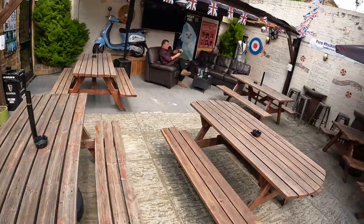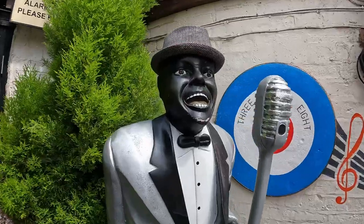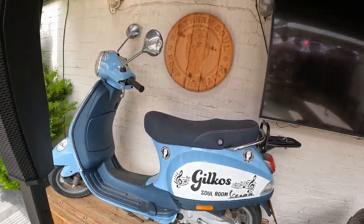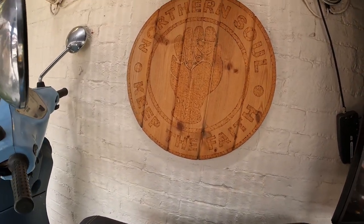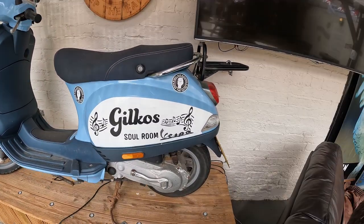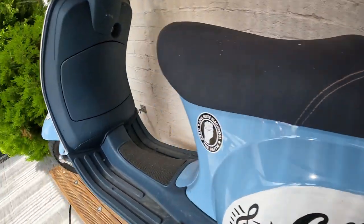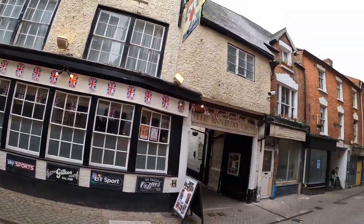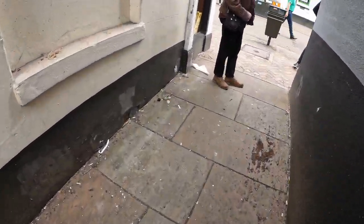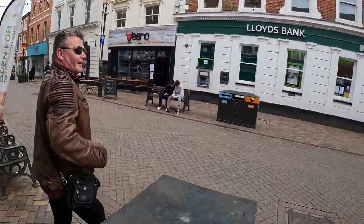This is actually quite a nice pub. They have a Northern Soul emblem here, and a pretty nice scooter with some Northern Soul labels on it. It's a pretty nice place hidden here — I mean, you have to pass this small street, isn't it, Simon? Very good idea, mate.